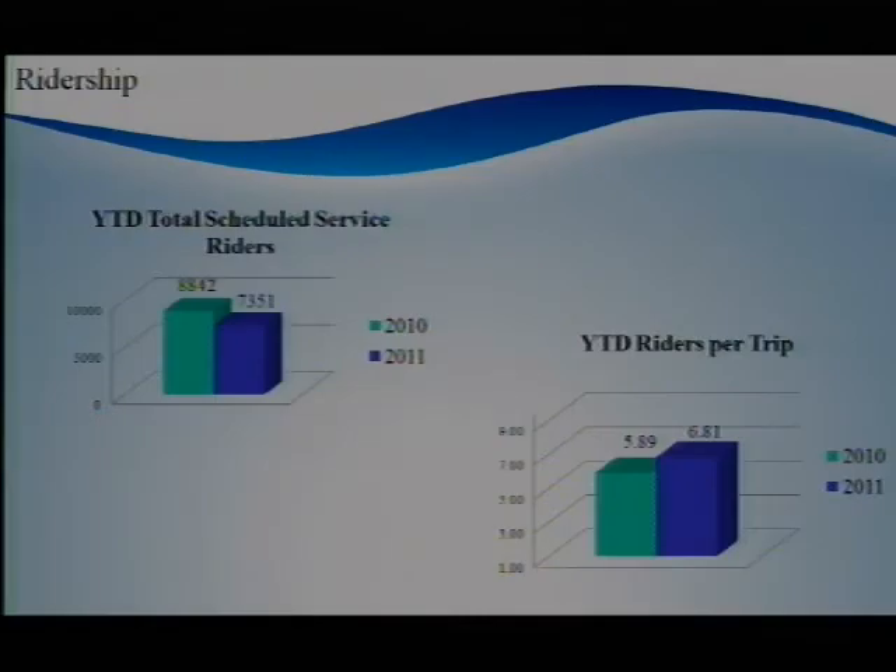Year-to-date total ridership had been up three percent over last year by the end of August. Ridership for September of last year was 1,708 scheduled service riders. With the loss of those riders, year-to-date ridership dropped 16 percent. However, riders per trip are still strong at 6.81, up 16 percent from last year.